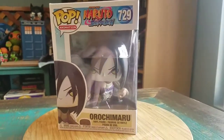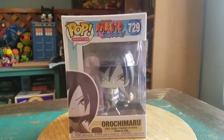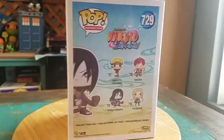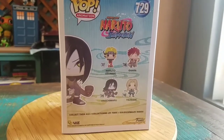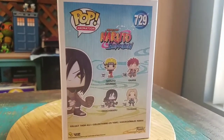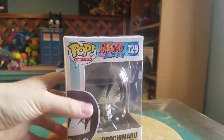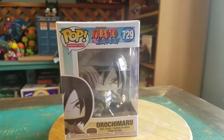So one of the legendary Sennin. You can see he's got his crazy snakes with him — everybody that came out in that new series of Naruto Shippuden pops. We'll go ahead and pull Orochimaru out so you guys can see him up close.